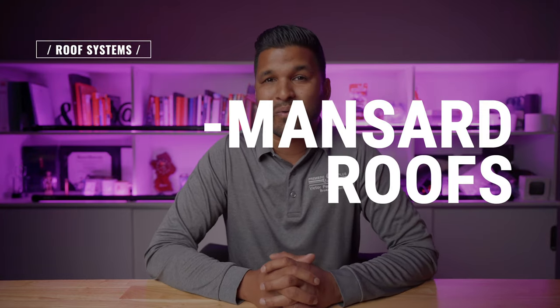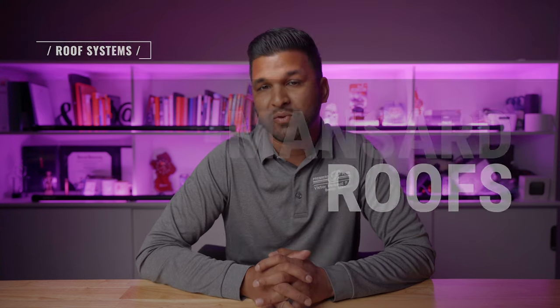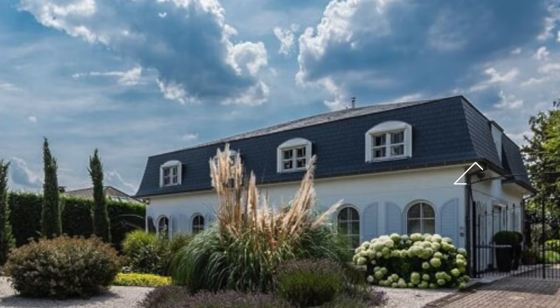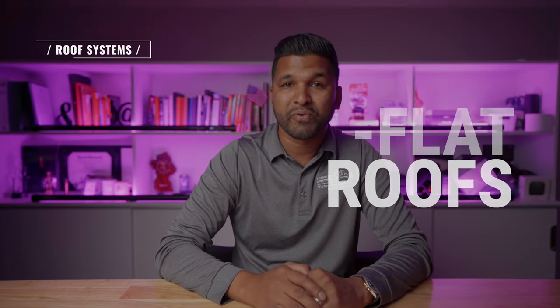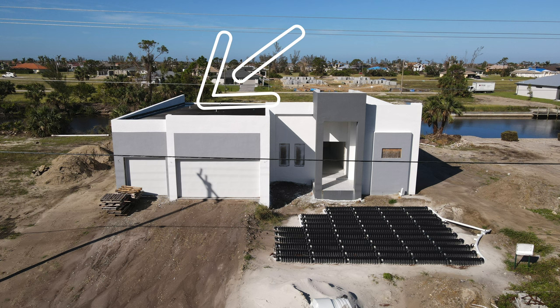Next we have the mansard roof, which we see in older condos throughout Southwest Florida. It's a French design, more difficult to build than the hip or gable roof. It features two slopes within one on each side — the bottom slope is steeper so the pitch barely starts at the top — allowing more room on the inside and in most cases creating extra space. Next, flat roofs: most are not truly 100% flat; they are low-sloped roofs that appear flat but have a slight slope to allow for water runoff.